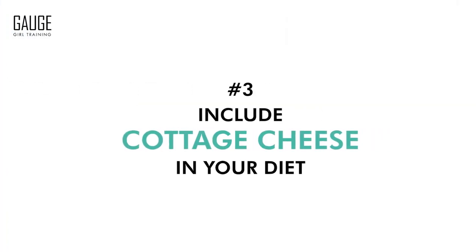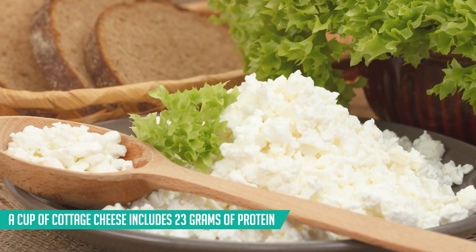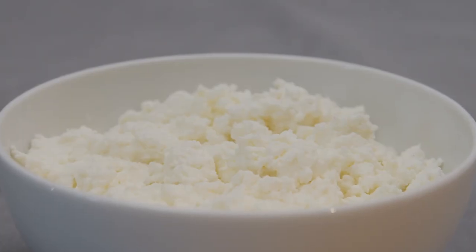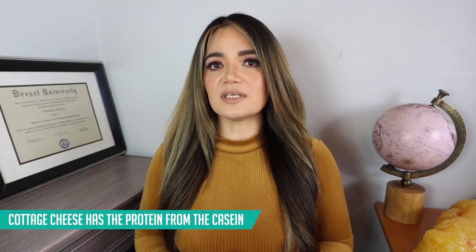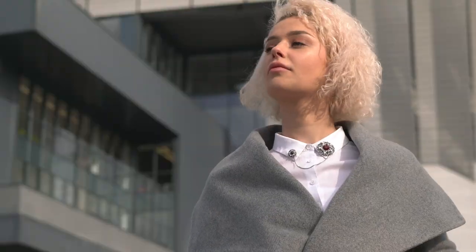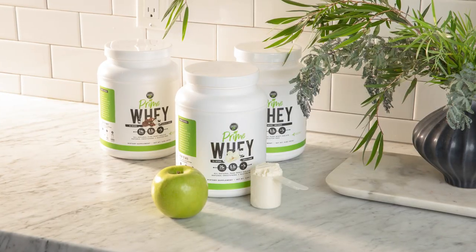Tip number three is to include cottage cheese in your diet. An entire cup of cottage cheese includes 23 grams of protein, and it is also a slow-digesting protein because cottage cheese contains casein from the milk protein. Casein is a slow-digest protein that takes on the order of four to eight hours to break down, as opposed to things like whey which break down in only about an hour or so — making it an essential element that will keep you fuller longer.